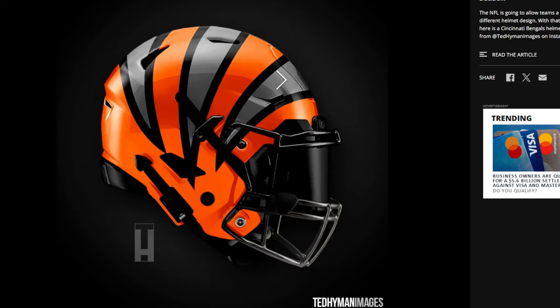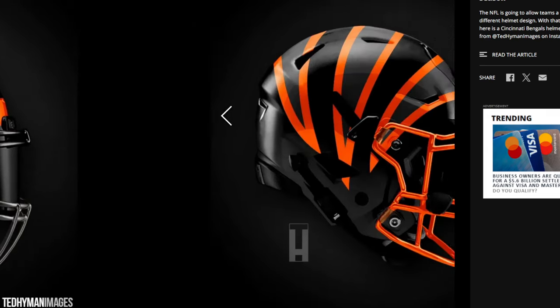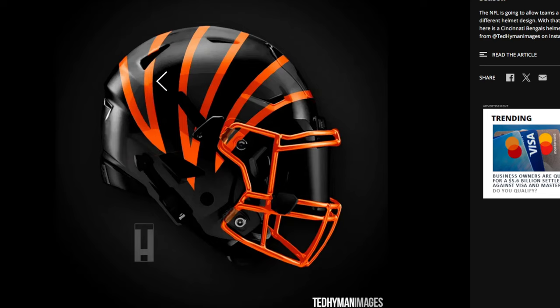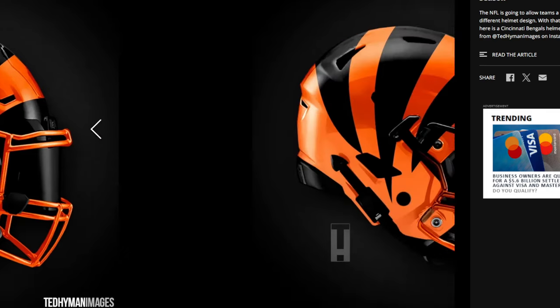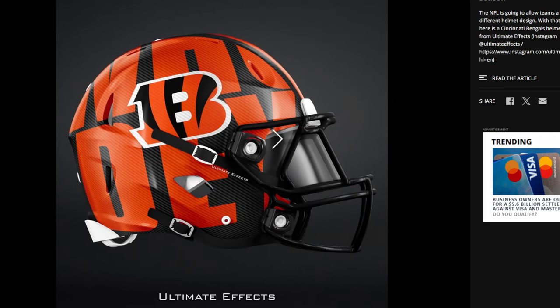Not too much of a fan of this one with the gray and the black. I like it — I just don't know if I like the design of it. I don't mind it, I love the color scheme — the black, gray, orange is a great color scheme — just not too much of a fan of the execution. And this one looks like the one we saw earlier without the B logo. Yeah, this one I think goes hard, I like this one. I don't know if I love the stripe going down this far — I wish the stripe would just end kind of right here. The stripe goes way too far down.